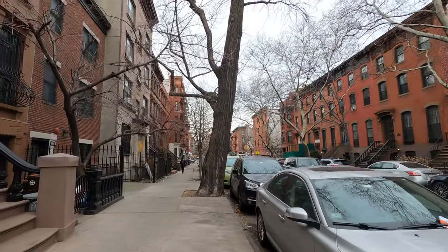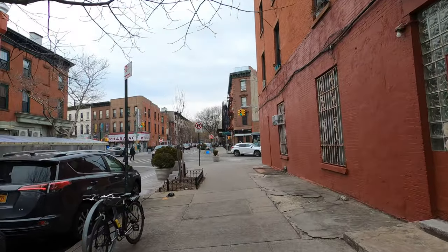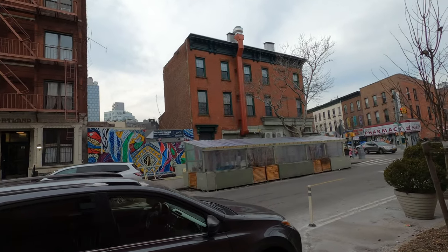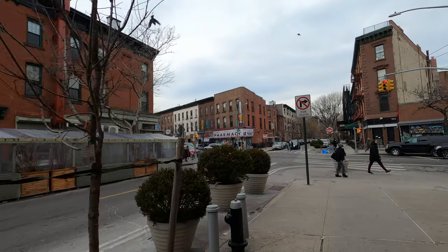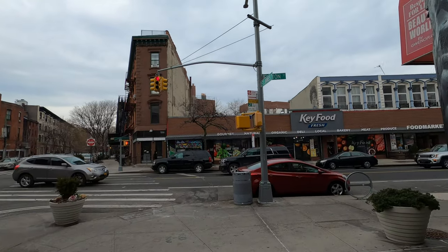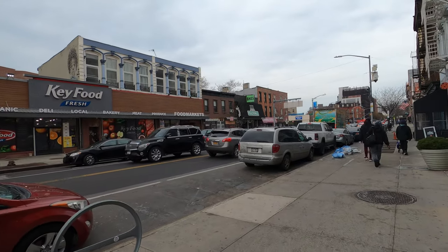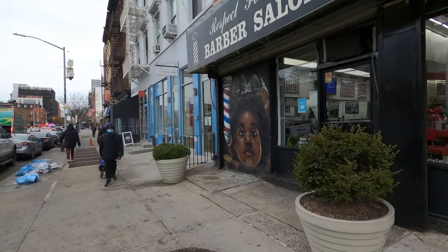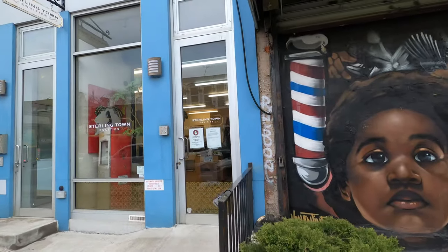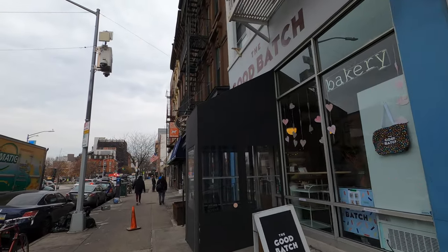We're going to keep going forward to see what else we can find. Here I'm making it to Fulton Street, which extends all the way to downtown Brooklyn — they even have a shopping center. There's beautiful street art over there and some outdoor dining. You can see the difference from a quiet street to a main street like this, with lots of shops and restaurants. There's a Key Food supermarket — that's a brand found around different neighborhoods in New York City. There's also a barbershop with a beautiful mural, and I also saw a mural of Notorious B.I.G., who is from Bed-Stuy.